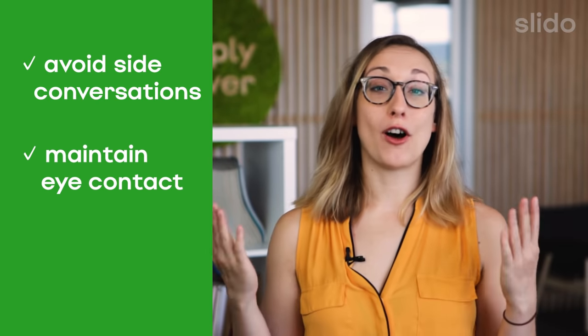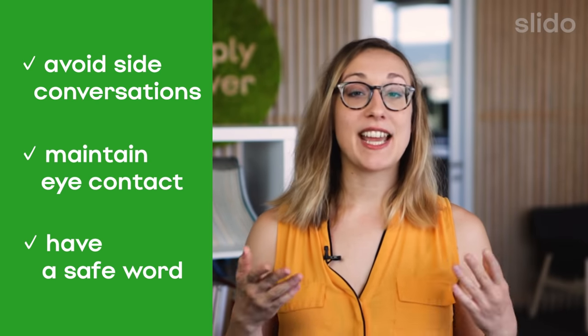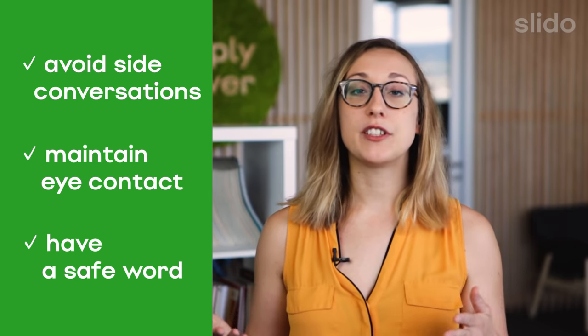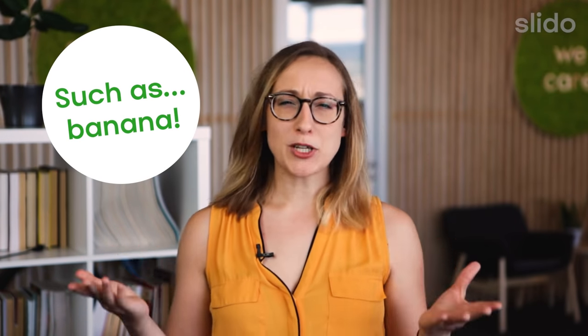Maintain eye contact with all of your attendees — otherwise they might get a sense that you've completely forgotten about them. Have a safe word. Leanne Hughes, who is a facilitation expert, advises on having a safe word that you can call out if somebody breaks the rules. You can even pick a funny one to make everyone laugh. It is much more polite to remind people to be mindful of their online colleagues that way, rather than scolding them like a teacher.